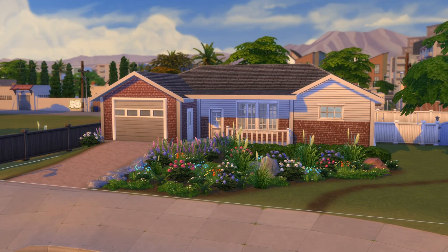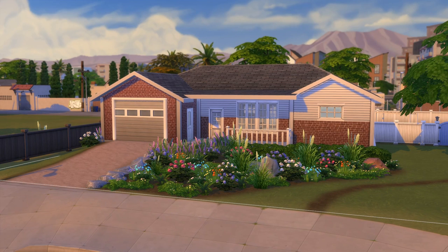Welcome back to Building Like a Nerd. Now, there are technically five subtypes — possibly more, five that I found — of the ranch home. However, a lot of them have very similar aspects, and we're just going to be doing a generic ranch today.